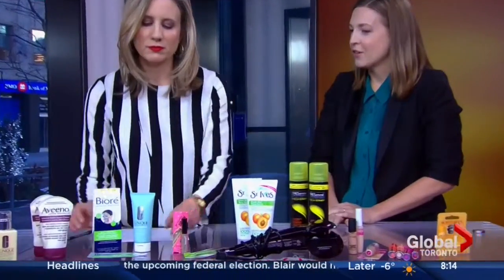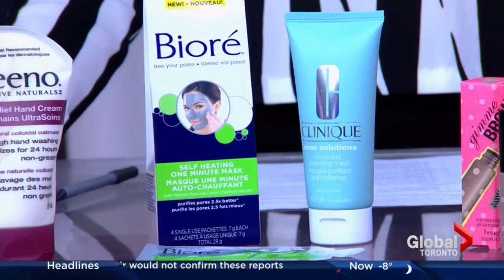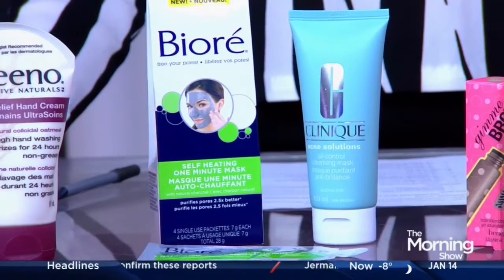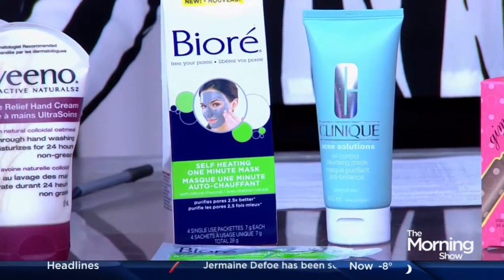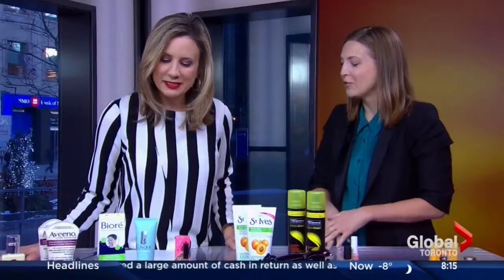So these are two face masks. Biore was our winner in the under $10 category and Clinique in the over $10. They both do similar things — they purify the skin, tighten the pores, and reduce oil, but they use different ingredients. Biore has charcoal and the Clinique product has clay. We've also been talking a lot about multi-masking — using a variety of different masks at the same time to target different problems. The great thing about the Biore is it warms on contact, you only have to wear it for a minute, then rinse it off, so it's easy to incorporate into your daily skincare routine.